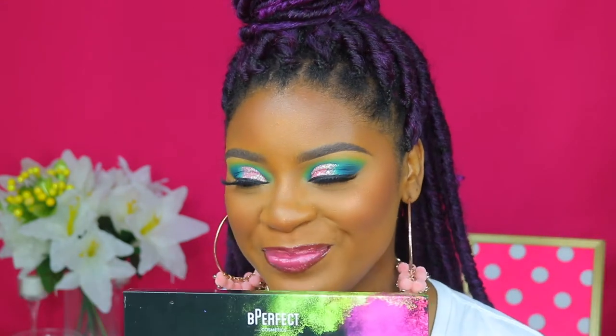Hi guys, how y'all doing? Welcome back to my channel, don't forget to like, comment, rate and subscribe. I did film this colorful look and this is one of my favorite looks.